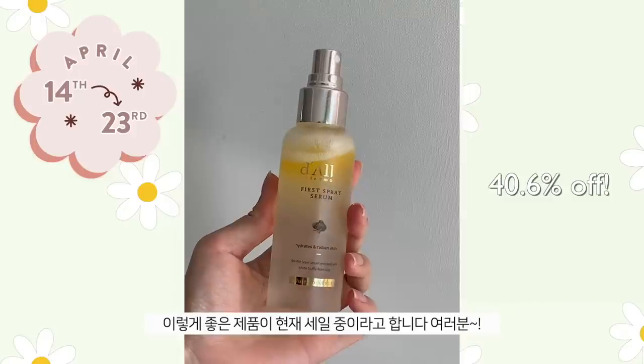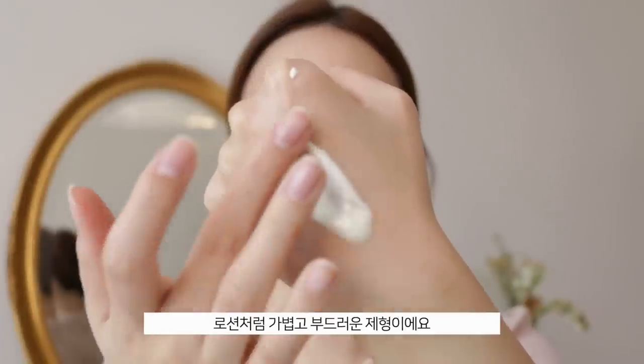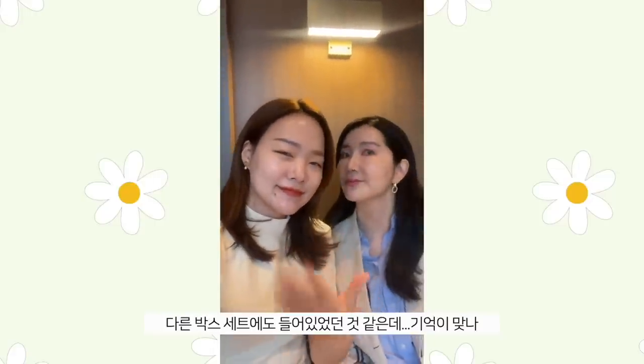This product is vegan, which is an extra plus! I also have awesome news — it's currently on sale, so I might stock up myself. Speaking of their sale, they're also having a sale on their SPF. The Type UV Essence Waterfall Plus is a beautiful lightweight lotion-textured SPF that just absorbs right into your skin — my dad's favorite. Please take advantage of the sale! This was also featured in the Unisoo box, which you guys loved.